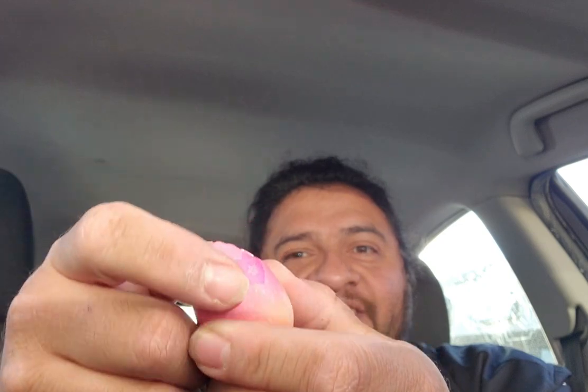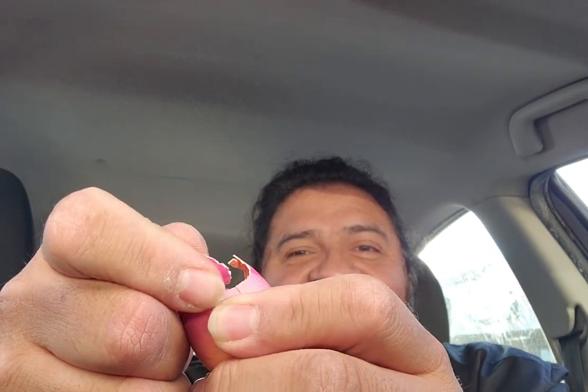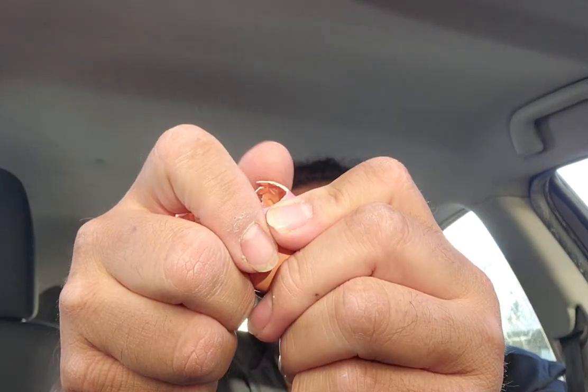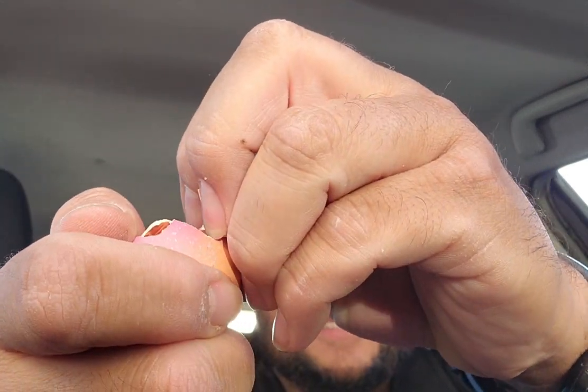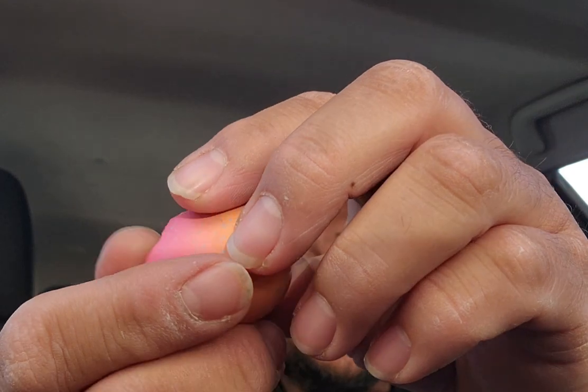So now we're gonna — oh, it's soft up here. Oh, oh, oh! I've cracked it. It's cracking. It's cracking open. It's flying everywhere.